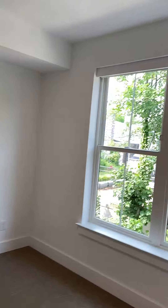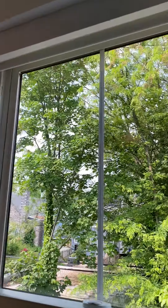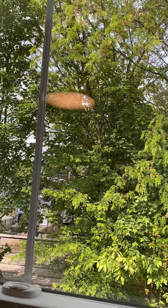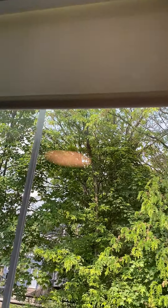You walk right into your huge oversized bedroom with the blinds provided. Big oversized bedroom with California closet inserts.